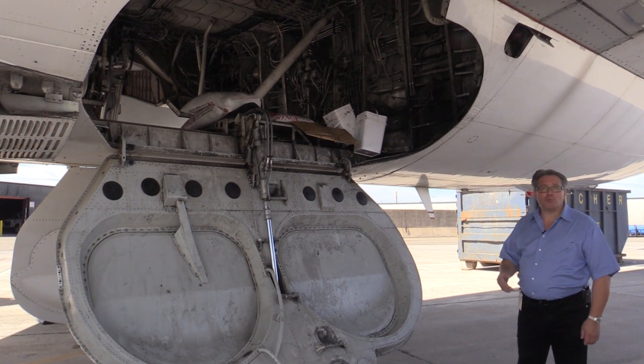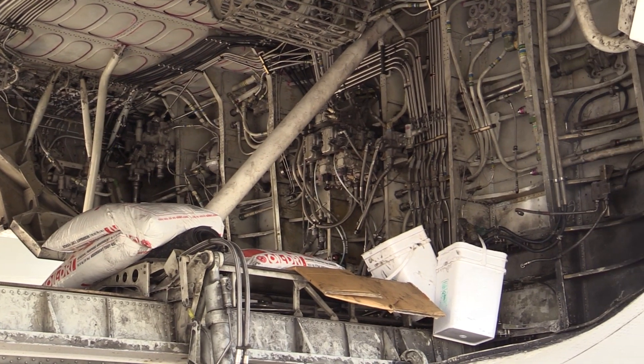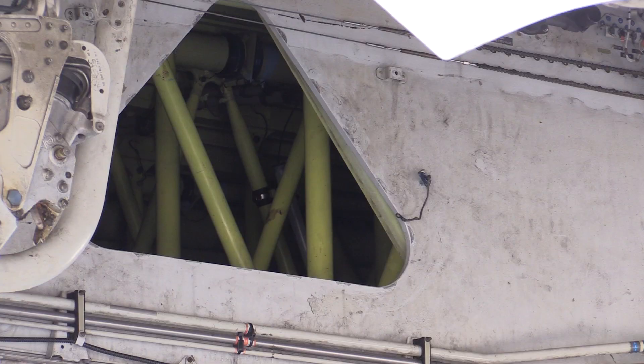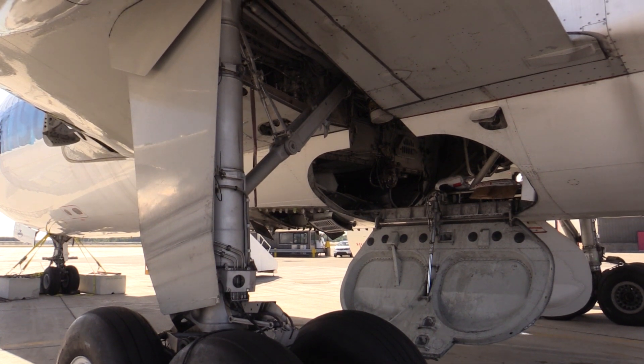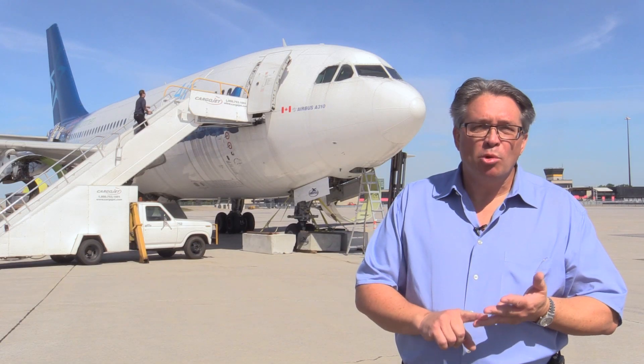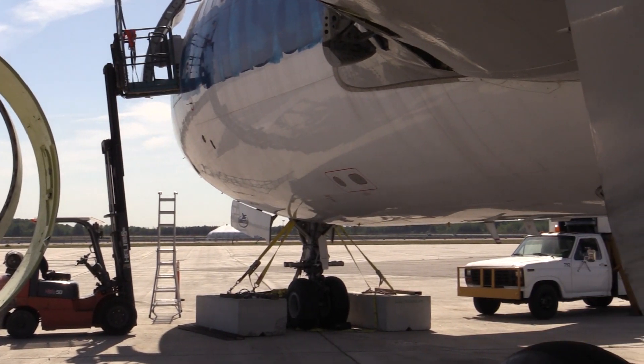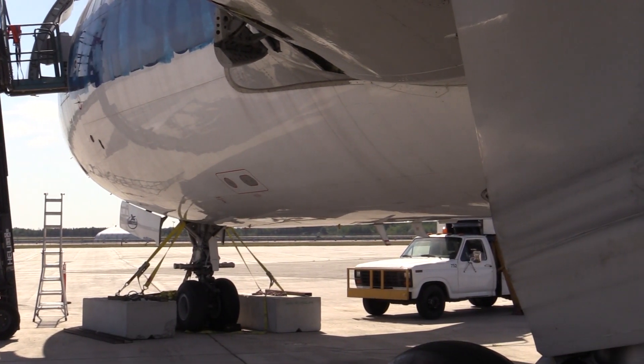Once we decontaminate the aircraft, one of the things we need to do is remove all the fuel. We have to open up all the components and all the vents, and we have a special system to suck away all the remaining fuel left in the cargo bay area. All the fluids have to be removed. Once that's done, the last phase is to actually cut up the aircraft for the aluminum itself.